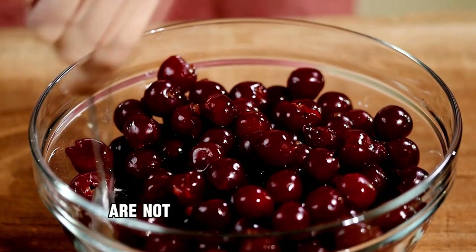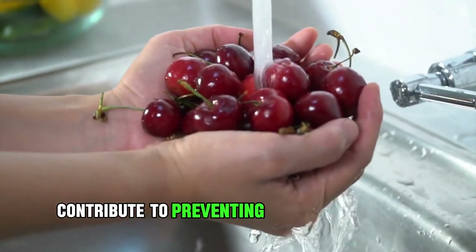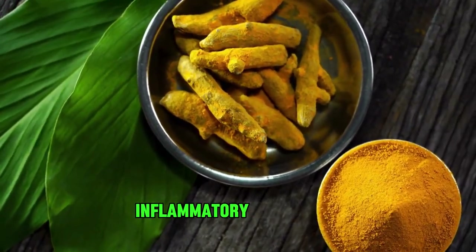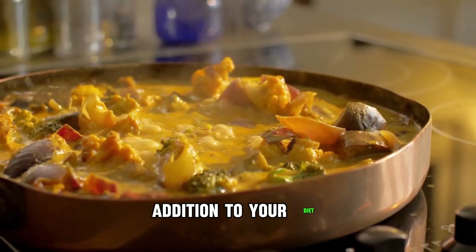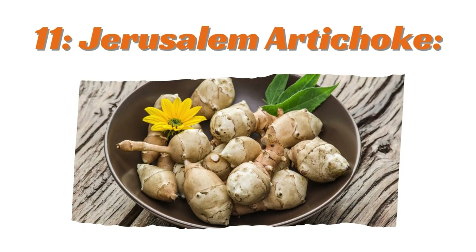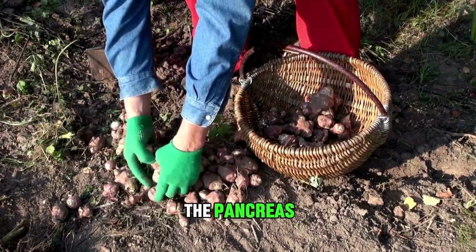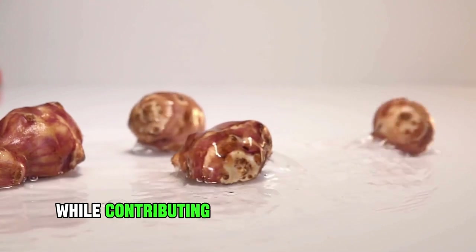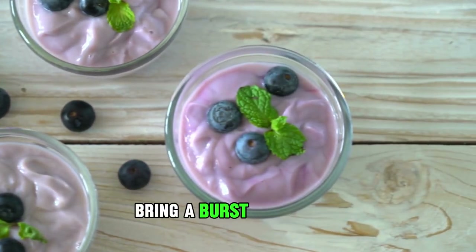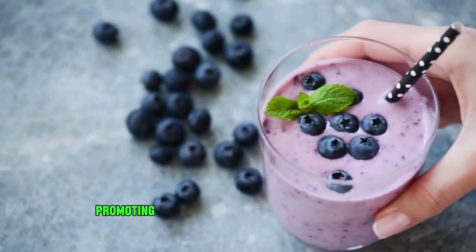Ninth: Cherry. Cherries are not only a delightful fruit but also a rich source of antioxidants. These antioxidants, along with parallel alcohol, contribute to preventing pancreatic cancer and supporting the overall health of the pancreas. Tenth: Turmeric. Known for its anti-inflammatory properties, turmeric is a spice that can be a valuable addition to your diet. It stimulates insulin production and helps prevent the formation of gallstones, thus supporting pancreatic health. Eleventh: Jerusalem Artichoke. Jerusalem artichoke, with its high fiber content, normalizes metabolic processes and alleviates inflammation in the pancreas, adding a unique flavor while contributing to pancreatic well-being. Twelfth: Blueberry. Blueberries, whether enjoyed fresh or as part of various dishes, bring a burst of flavor and health benefits. They help lower blood glucose levels, stimulate pancreatic function, and aid in reducing inflammation, promoting overall pancreatic health.